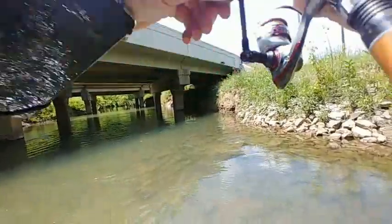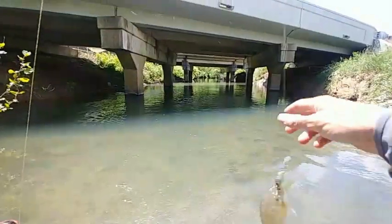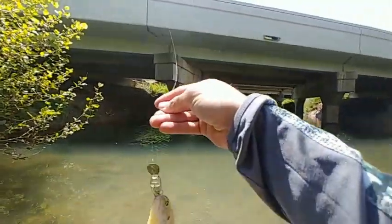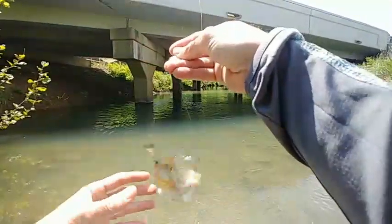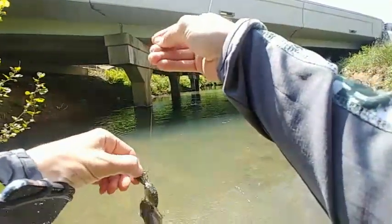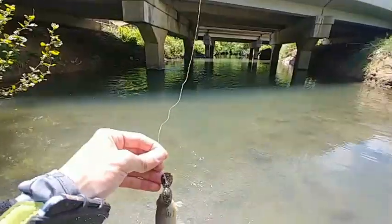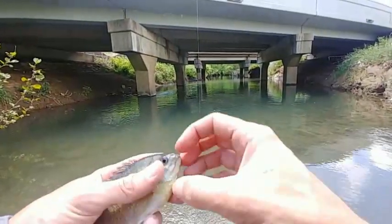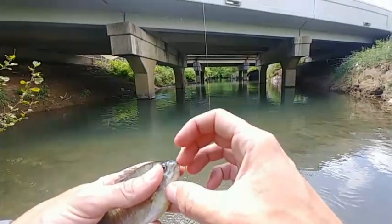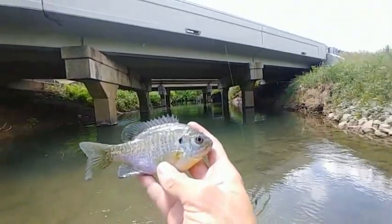I got my first fish on it! First fish on the Eurotackle crankbait. Just because it's my first fish on it, I gotta take a picture — even though it's a little dinky bluegill, I don't care. That's my first fish on the Eurotackle crankbait. I'm happy. If a bluegill bought it, you know a bass will.